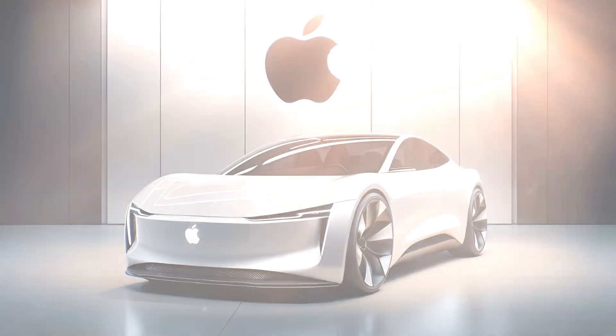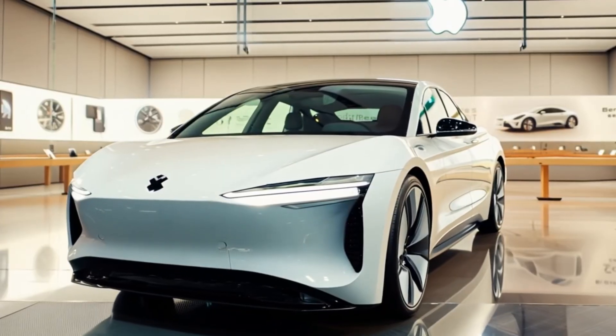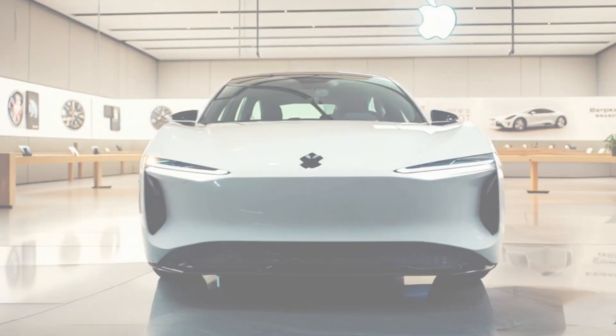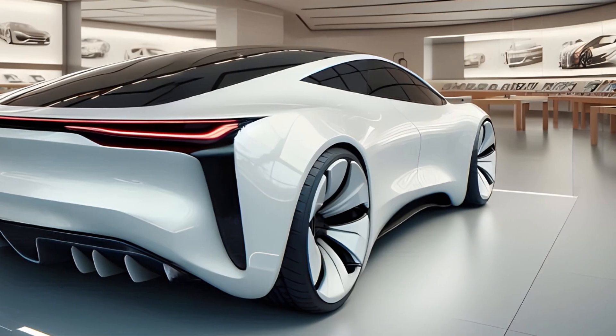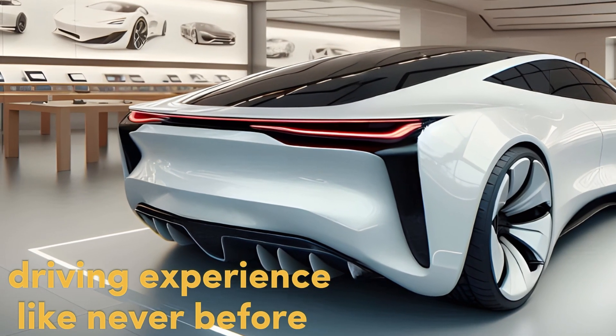The camera focuses on the glowing Apple logo on the front of the car. Introducing the 2026 Apple iCar — a groundbreaking fusion of Apple's design ethos and the latest advancements in automotive technology. Every curve, every detail, carefully crafted to deliver a driving experience like never before.